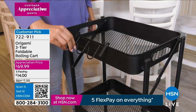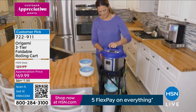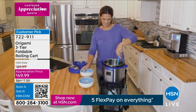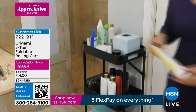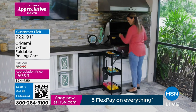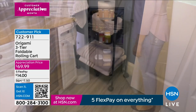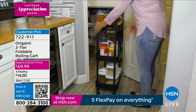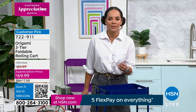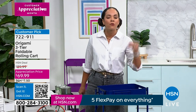Grab it at these incredible savings while we have the new colors. You can see it in the kitchen, laundry room, or use it as a pantry — it has a little lip about two inches all the way around each shelf, so you can put canned goods or overflow kitchen appliances. The customer appreciation price is $69.99 — $20 off. Today there's five Flex Pay on everything, meaning five months interest-free. You get this home for $14 on any debit or credit card. The new indigo color is really beautiful.